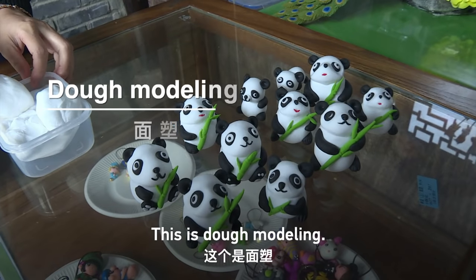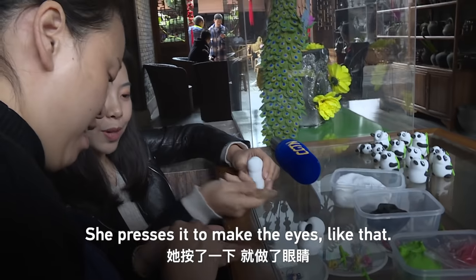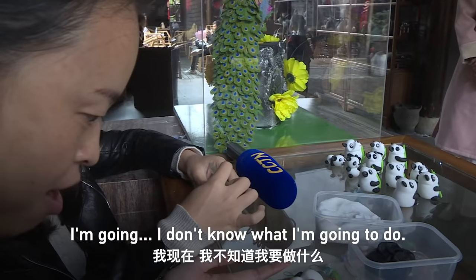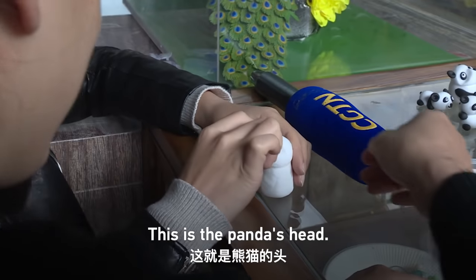This is doll modeling. I'm trying to make a doll modeling panda here. She pressed it to make the eyes like that. I'm going to press it this way to make a doll modeling panda. This is the head of the panda.